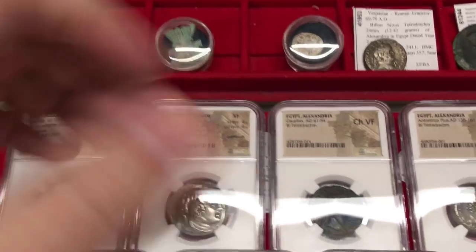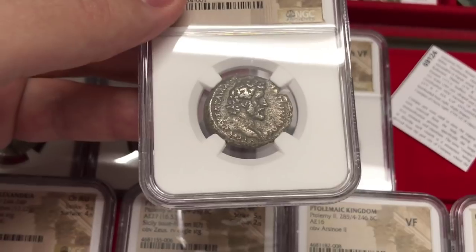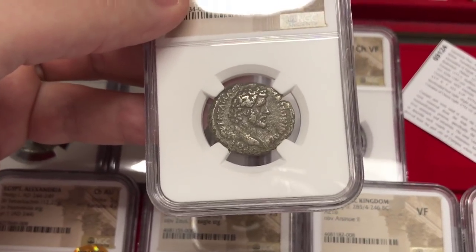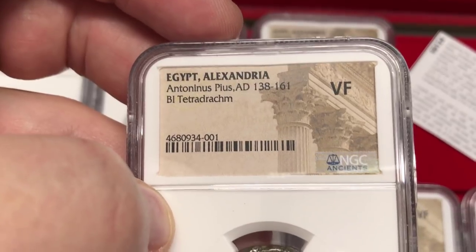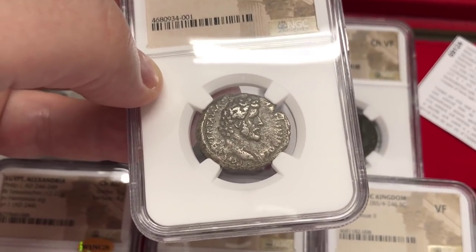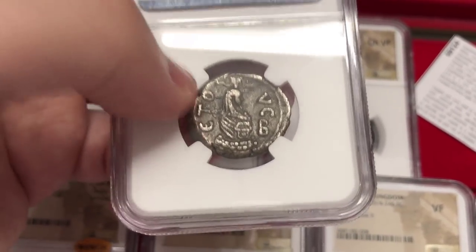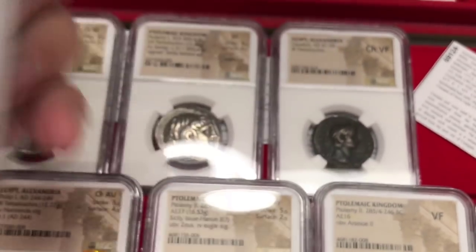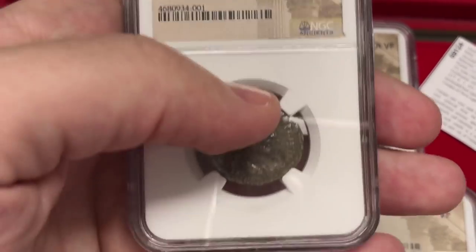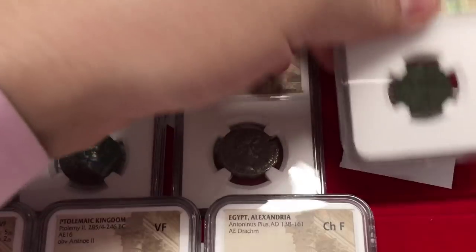The interesting thing about Egyptian coins is that not only do they feature interesting portraiture types, but the reverse types are also significant — specifically featuring Greek and Roman gods and the cults they worshipped. Here we have another Antoninus Pius coin, 138 to 161 AD. He was the adoptive father of Marcus Aurelius, the emperor in the movie Gladiator. This coin has a Canopus jar on it, which is very interesting. Below this video is a link to an article with pictures of these coins and links to find them in my eBay store.